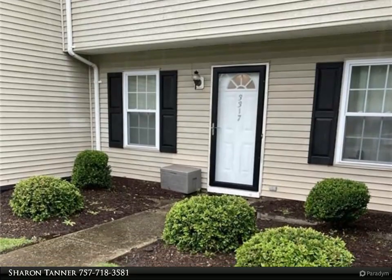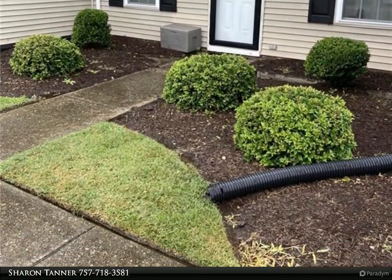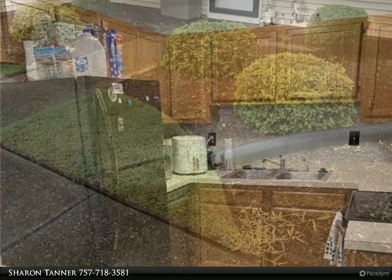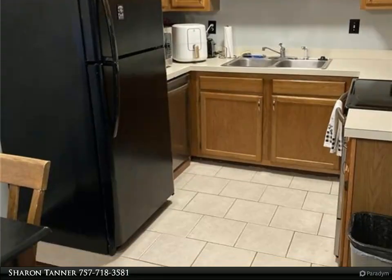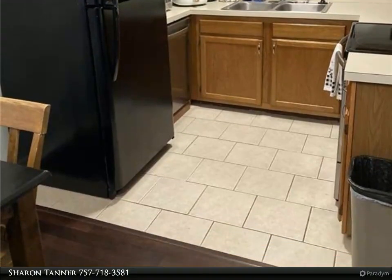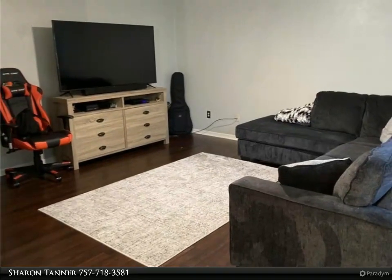This Berkshire Hathaway HomeServices RW Towne Realty property video is presented by Sharon Tanner. Very nice condo with recent updates: new flooring, paint, storm doors, window treatments, appliances, and a newly outfitted bathroom. The convenient location and affordability makes it desirable.